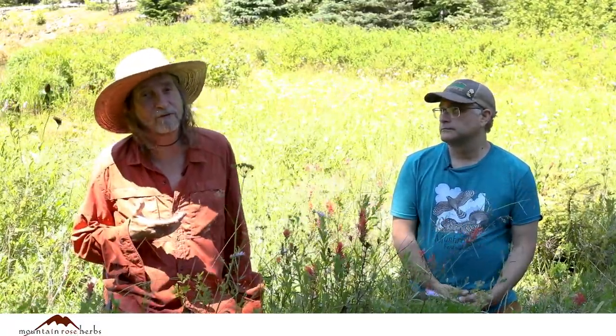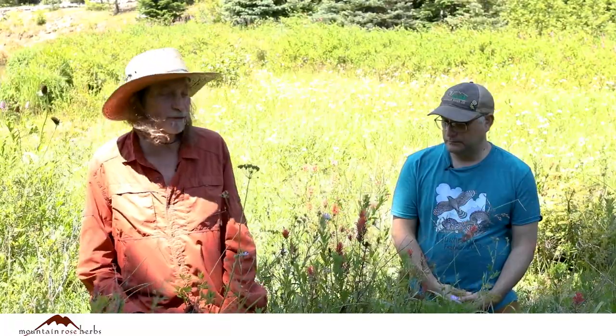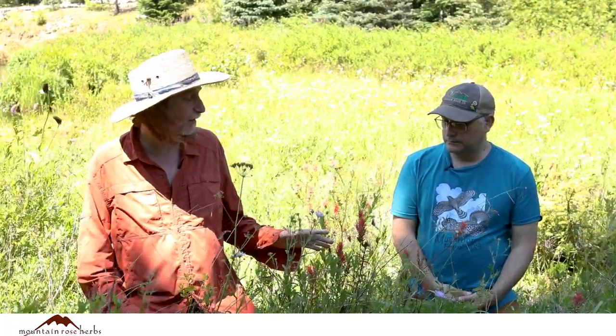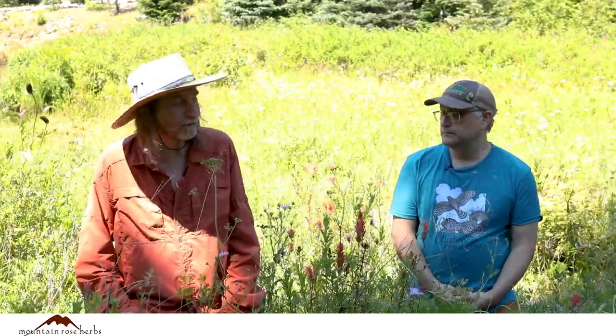That makes certain species of paintbrushes difficult to grow in your garden unless you have the right companion plant. Some species seem to grow just fine in gardens.